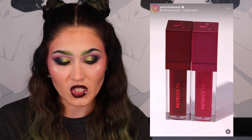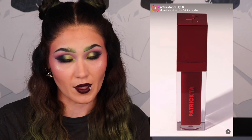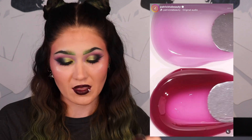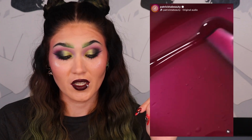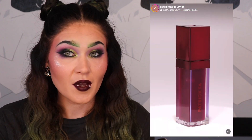Another Patrick Ta item is the plumping gloss duo. I really like the dark vampy shade in it, but I'm concerned the hot pink shade might be the same as what's in the other lip kits. I really want this dark vampy shade and I don't like the other colorway — the lavender gloss isn't going to look good on me. I love dark and red lips — those are my go-to shades. It's $39 with a $52 value since both are full-size glosses.